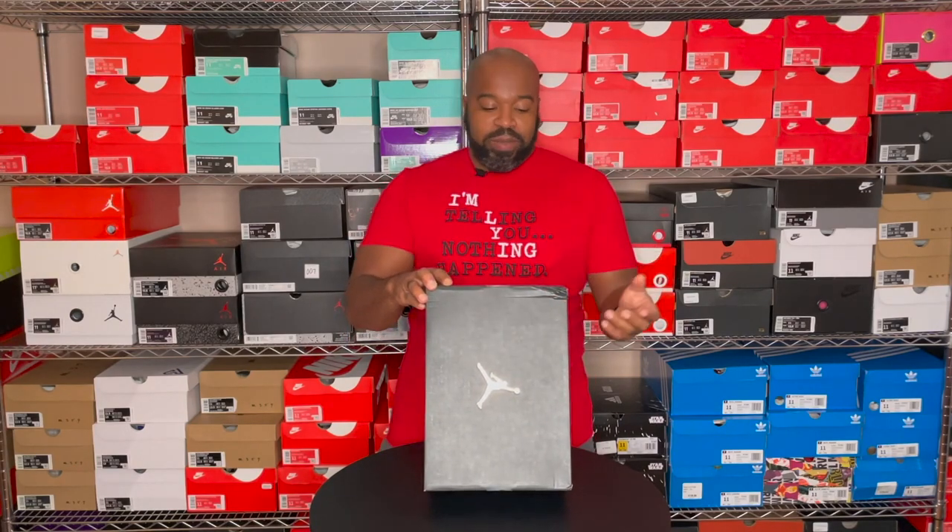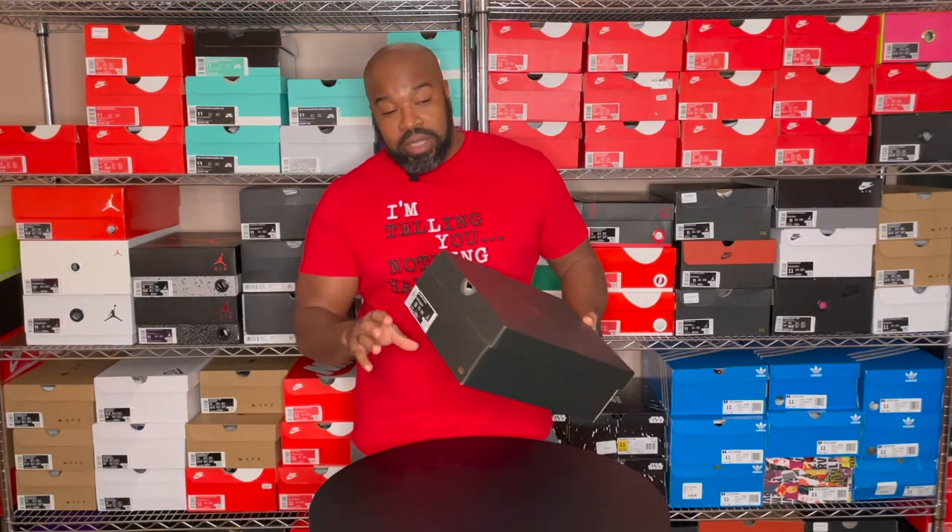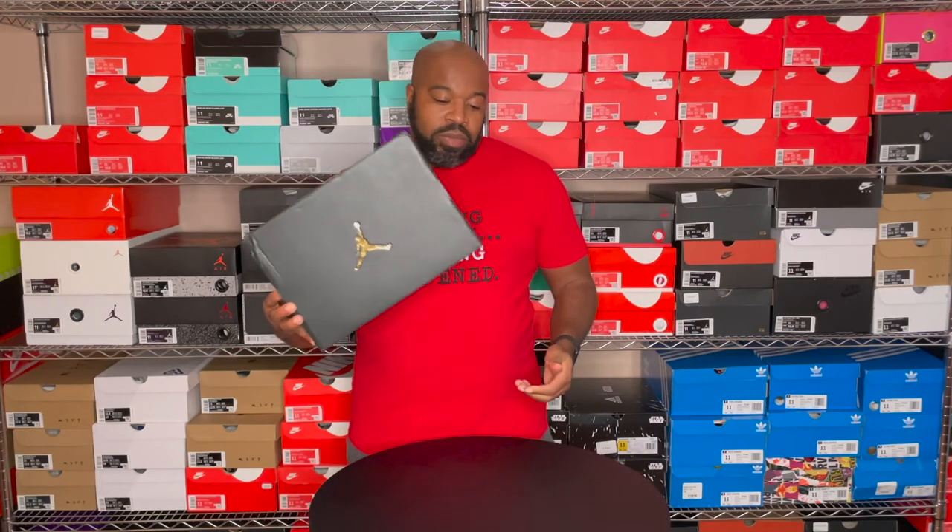Anyway, suggested retail price is $125. Mids have that interesting price point — between $115, $120, $125 — and this is the $125 special edition. It comes in the standard mid and low box, which is just a standard black box with the 23 in gold, a gold Jumpman on the top, and a gold Jumpman on the back.